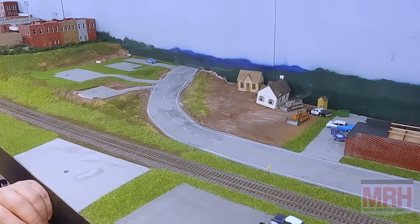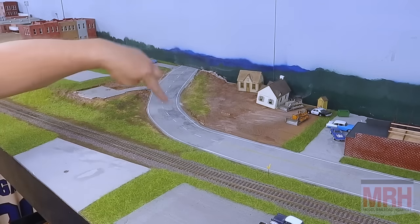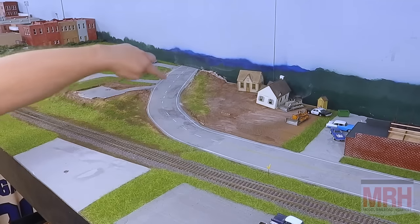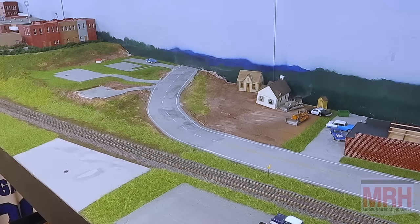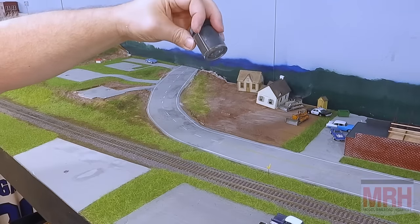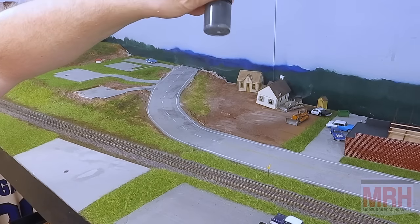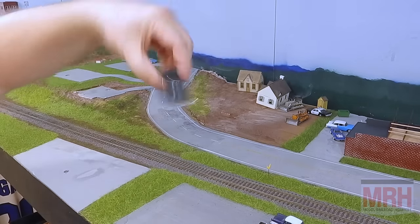The next step is we're going to weather this — show some tire wear and so forth on the road, especially because it's the older one. These are all patches and things that have happened over the years. One of my favorite colors to use was Floquil's Weathered Black, and I haven't really been able to find an equivalent. So I have this mix with some black, some L&N gray, and some Harbor Mist gray — my own concoction, but it's pretty close. It gives me that nice dark gray-black that I like.